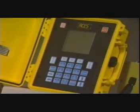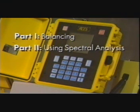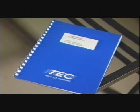The remainder of this video will step through the operation of the Model 2020 ProBalancer Analyzer. Part one will concentrate on balancing. Part two will be an overview of how to use the instrument for spectral analysis. This video presents only the basic steps needed to get you up and running. The video cannot replace the detailed information found in your user's manual. Refer to it frequently to help you through the process of performing propeller or rotor balancing.